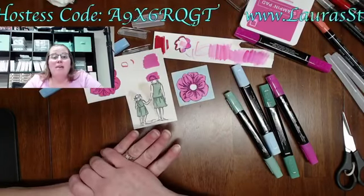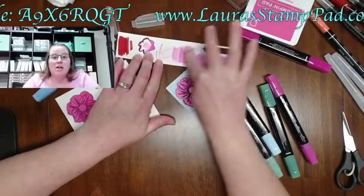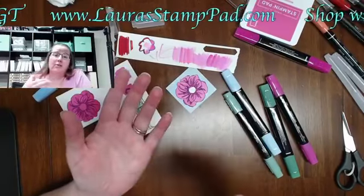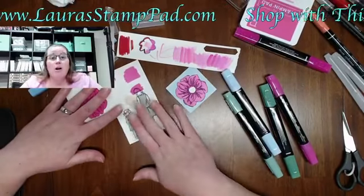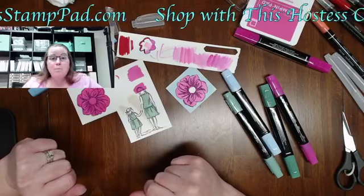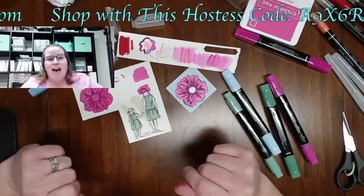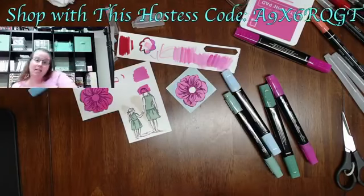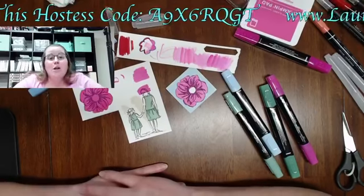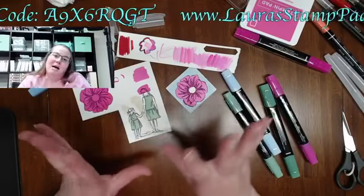One more thing about Stampin' Blends: because it's alcohol, if you're really going crazy on cardstock, you know how it can start to deteriorate and roll off in little pieces? That's not the case with alcohol markers because the alcohol dries up almost instantaneously. However, if you stay in one single spot going over and over, you will still have that problem. Move away, let it blend and meld, then come back and see if it needs a few tweaks.